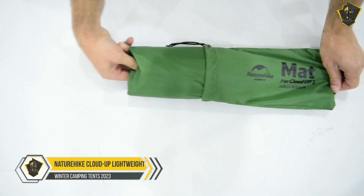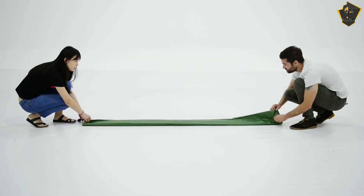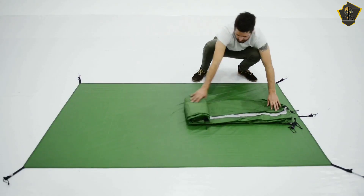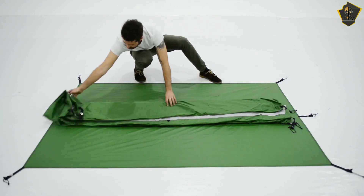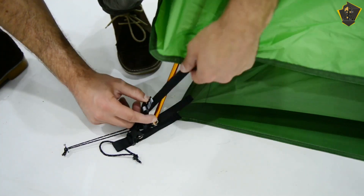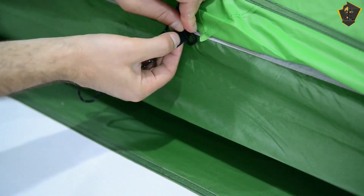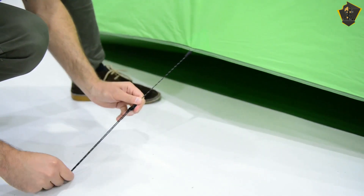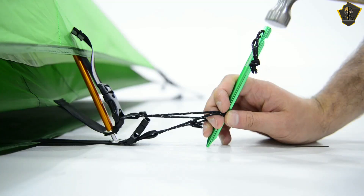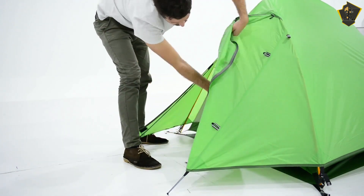5. Naturehike Cloud Up Lightweight Tent. If you are stranded outside during a snowstorm, there are a few qualities your tent should have. Fortunately, Naturehike's Cloud Up Lightweight Tent has you covered. This lightweight backpacking tent is available in 2- or 3-person versions and weighs less than 4 pounds. A removable outer rainfly and an anti-scratch mesh interior make this tent adaptable — it's a tent for all seasons, not just winter. When the silicone-coated nylon rain fly is in place, the double-wall insulation provides additional warmth. In addition to double-wall insulation, this tent's outer fly also features a snow skirt.